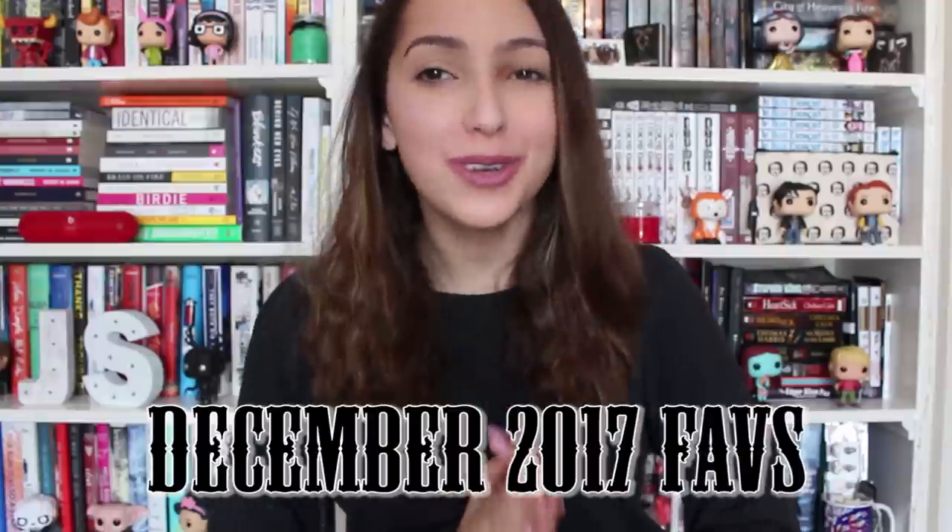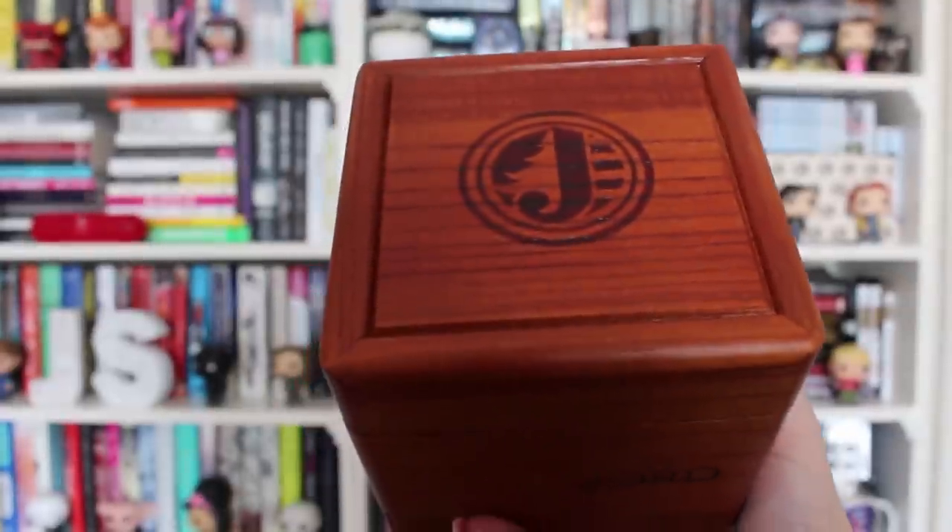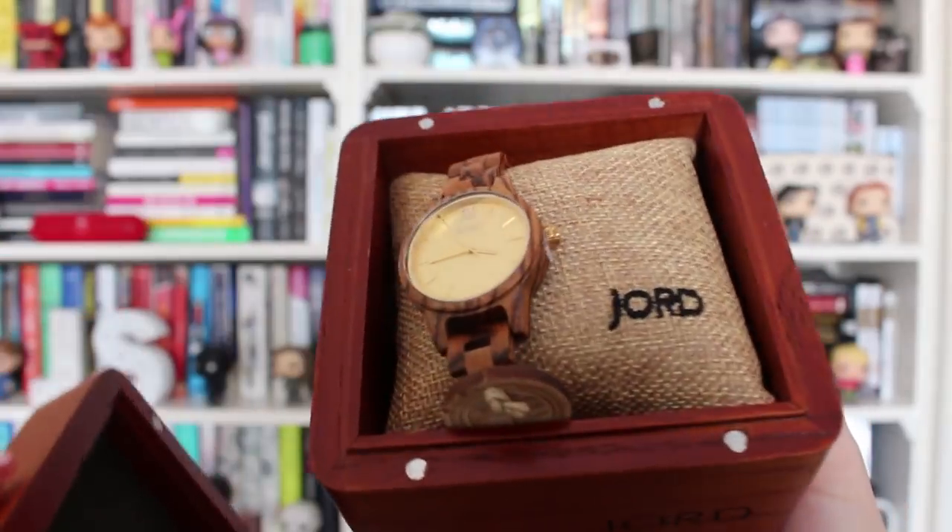Hey guys, it's Julia and welcome back to my channel. For today's video I'm going to be talking to you guys about my December 2017 favorites. I'm working with a company for this video — Doid sent me one of their wood watches and I'm so excited to tell you guys about this. When I got this in the mail I was so happy. They send you this wooden case with their logo on the top — I'll do close-ups — and oh my god the watch is so pretty.